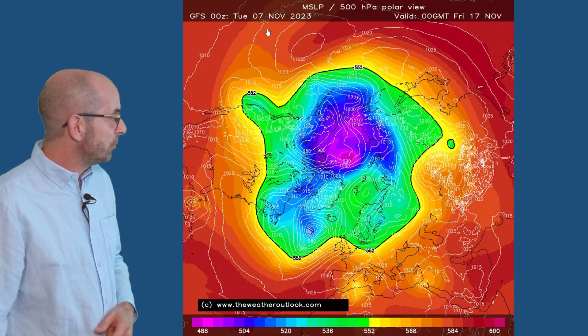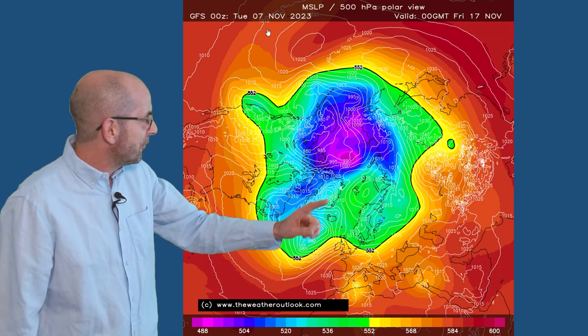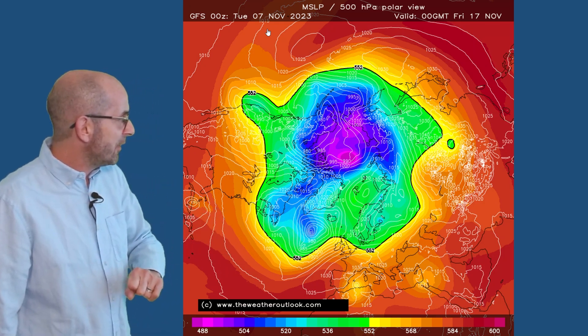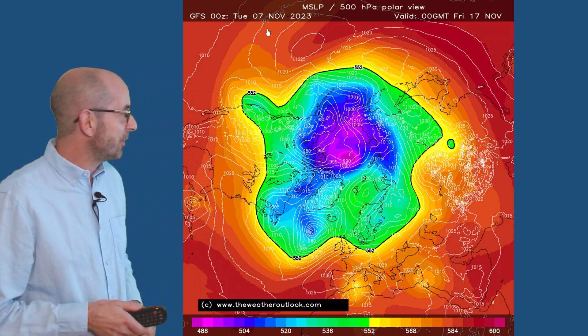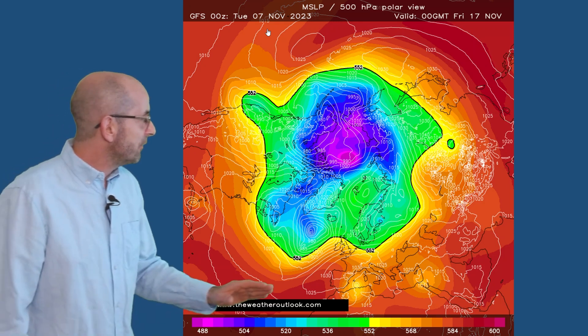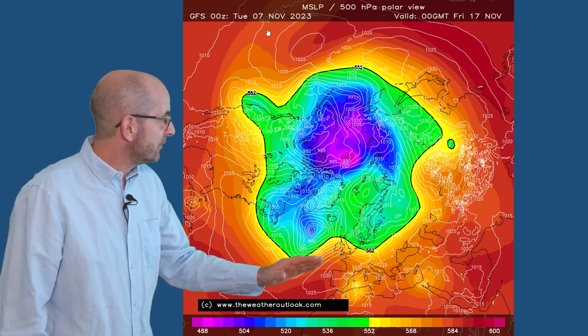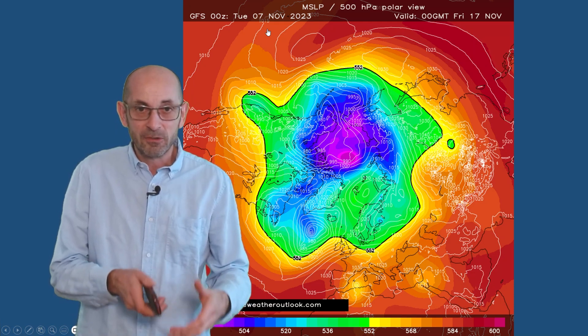The GFS model at the same time also has high pressure building up from the south. There is an area of high pressure to the northeast as well. So it's not entirely out of the question that something cooler or colder could develop. But at this point it's really a southwesterly flow moving up across the UK, and I really think we'd be struggling to see much in the way of frost from this type of scenario.